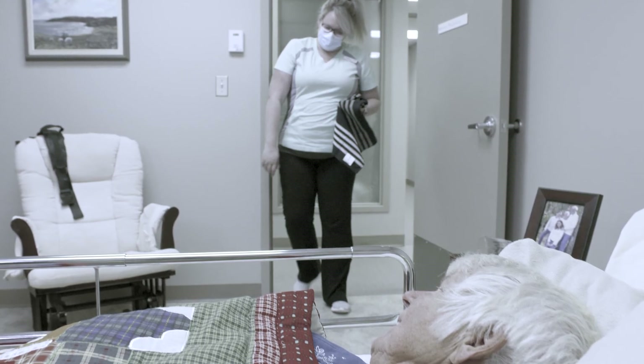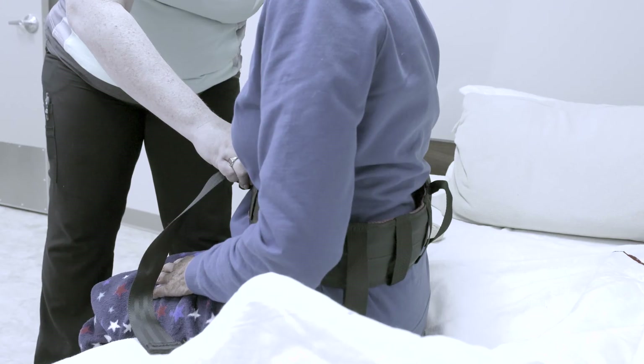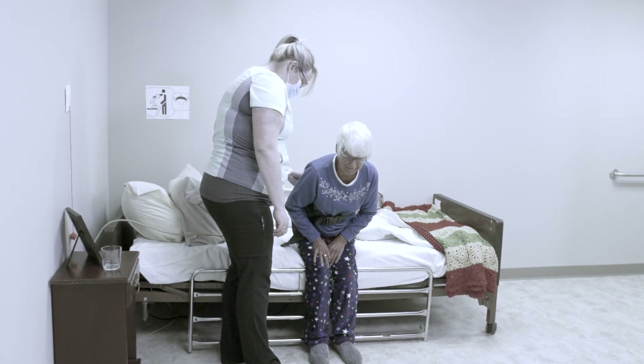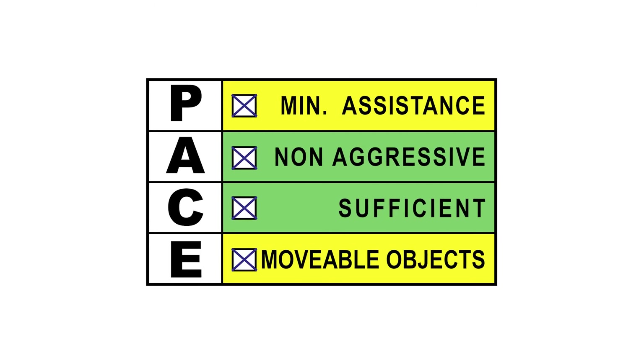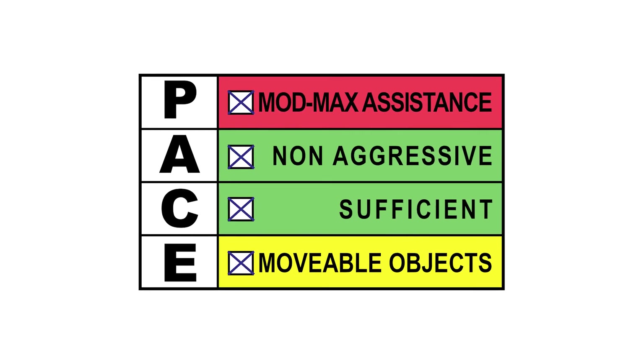This video has demonstrated the most important steps care workers should follow when moving or transferring someone they are caring for. One of the most critical steps takes place before care begins: checking the care plan and understanding the safe handling and mobility plan. Using a pre-care check like PACE is also vital, as care workers must recognize that the abilities of those they care for can change from day to day and hour to hour, and that new hazards often appear in the environment. PACE helps care workers deliver care safely while protecting their own health and well-being and the safety of those they care for.